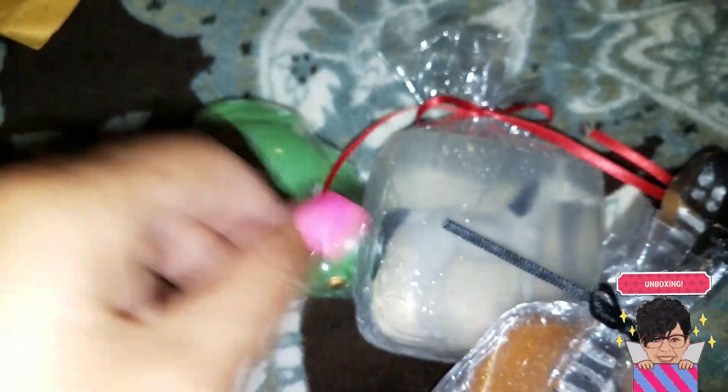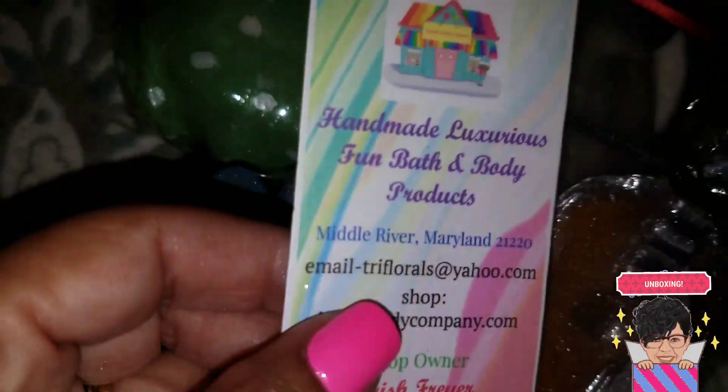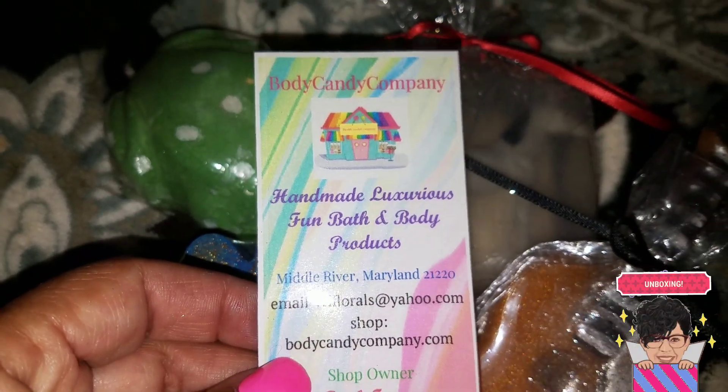Guitar soap — so cute! And of course we have the two bath bombs that I purchased. That's all I have for Body Candy Company. Alright guys, that's all for today's unboxings — talk to you on the next one!